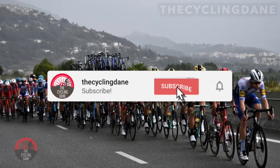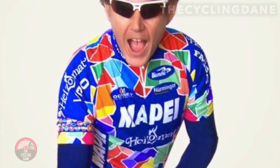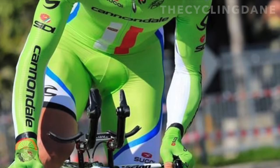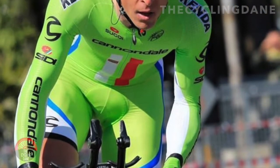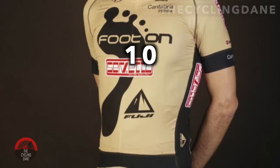The professional peloton has had its fair share of beautiful and downright ugly cycling jerseys over the years. Today we will be honoring some of these crimes against fashion in our list of the top 10 worst pro cycling kits. Number 10.